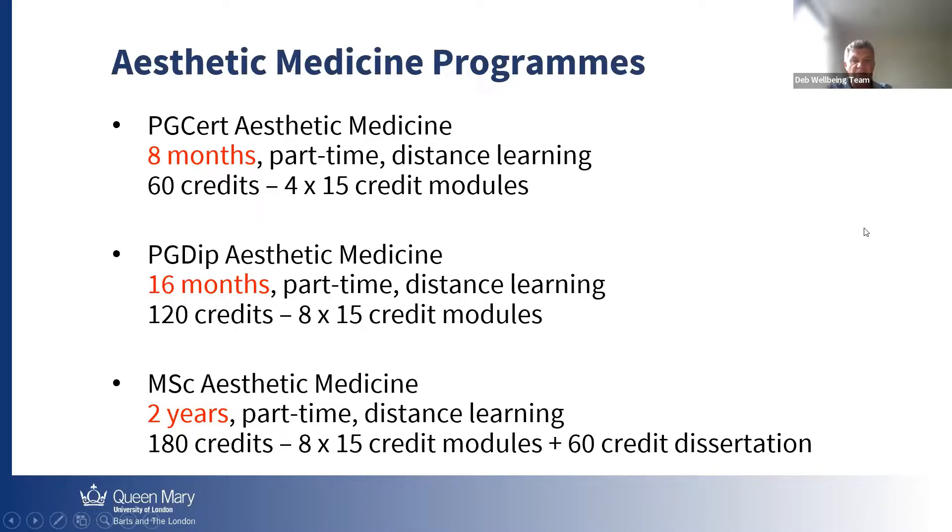And then finally, we have the cherry on the cake, which is the Master's degree in Aesthetic Medicine. It's two years again, but at the end of it, you're going to have a dissertation. I'm proud to say that a lot of dissertations have been published. You're going to be followed by our supervisor — we have all clinicians and I'm sure they're going to help you out in finding your way and achieving your goal.